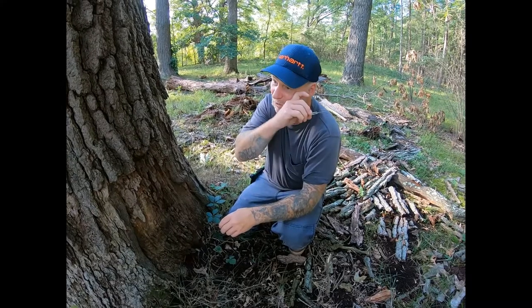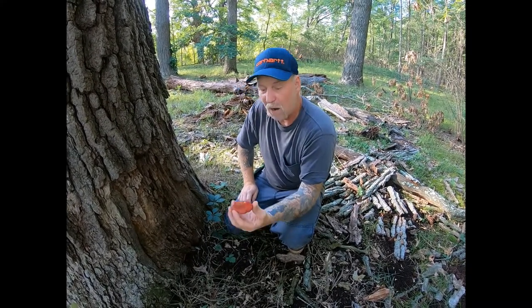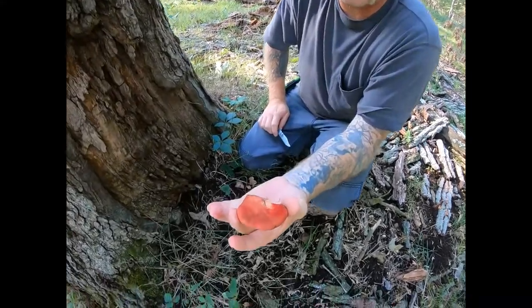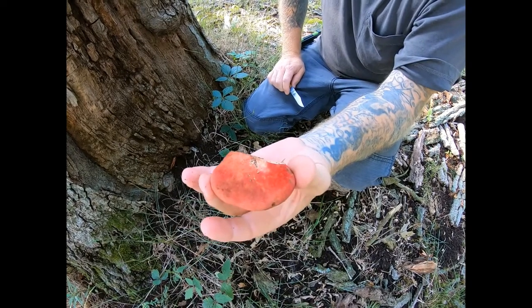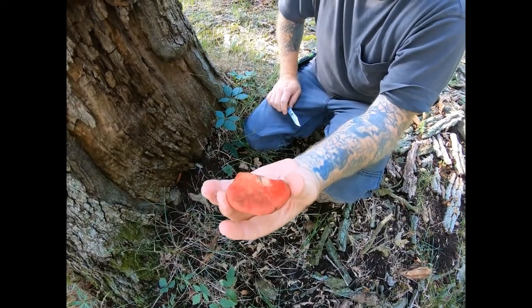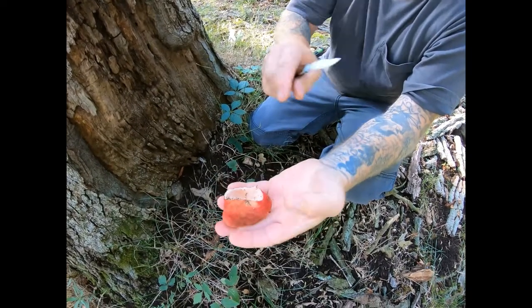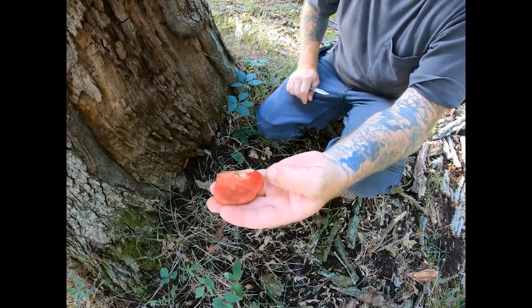Hi guys, David Michael here — we just had a blooper, that's why we're still laughing. I wanted to show you this mushroom. It's smaller than I normally pick it. It's Fistulina hepatica, called the beefsteak polypore. It's a plump and firm mushroom that can get — I've seen them 18 inches, they can probably get bigger than that.